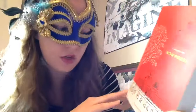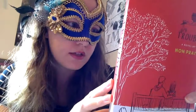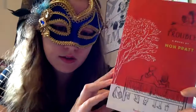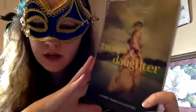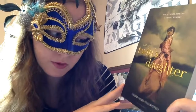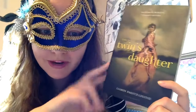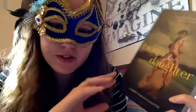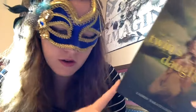Trouble by Non Pratt is about a girl named Hannah who is 15 and pregnant, and she's befriended by Erin — I think it's about their friendship. The Twin's Daughter by Lauren Baratz-Logstead is actually one I've been wanting to read for many, many years and somehow just never got around to it. I saw it on Book Outlet, it was a good deal, and I thought why not.